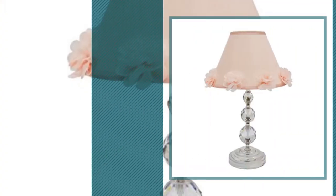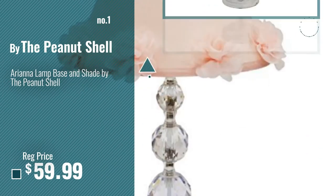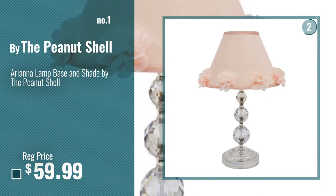Number 1, most popular, by The Peanut Shell. Watch this video and choose your favorite.